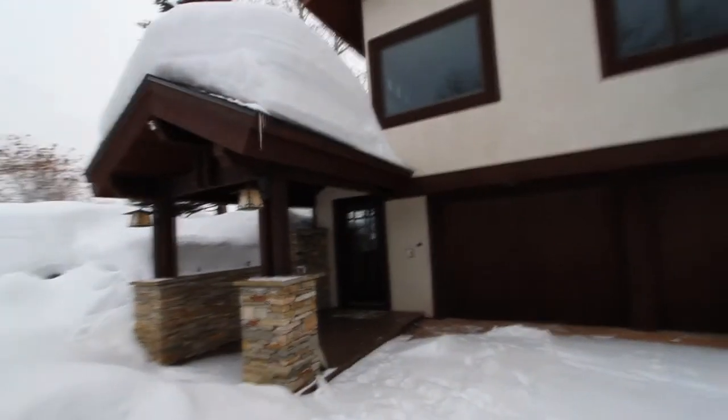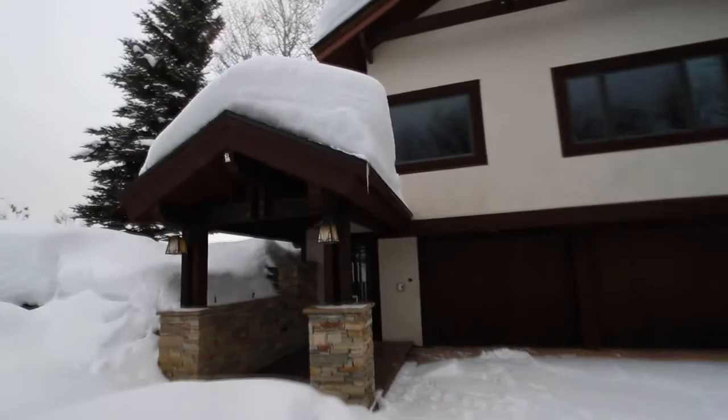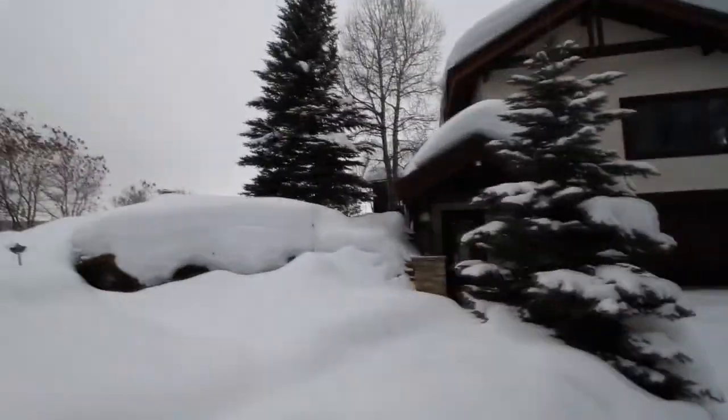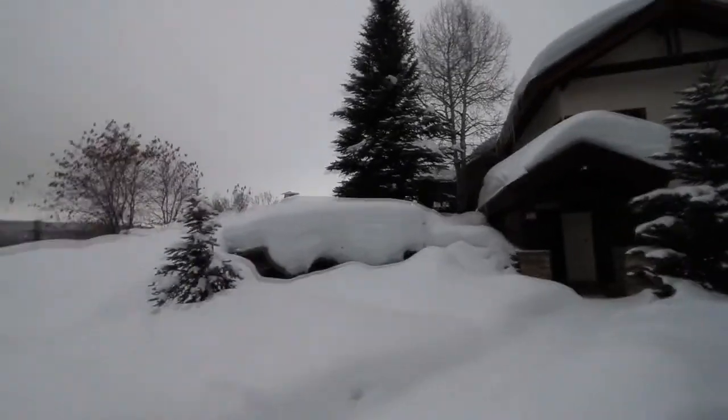Here's the outside. Unfortunately I can't really show you much of the yard, but you can see from the summer pictures.